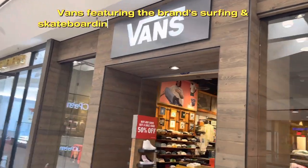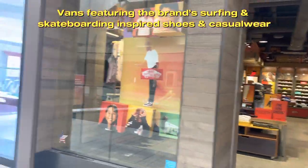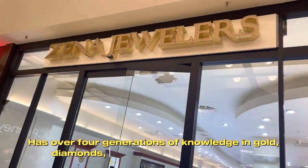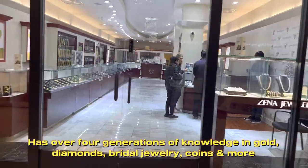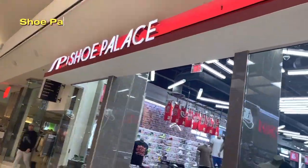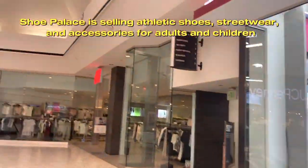Vans features the brand's surfing and skateboarding-inspired shoes and casual wear. Xena Jewelers has over four generations of knowledge in gold, diamonds, bridal jewelry, coins and more. Shoe Palace sells athletic shoes, streetwear and accessories for adults and children.